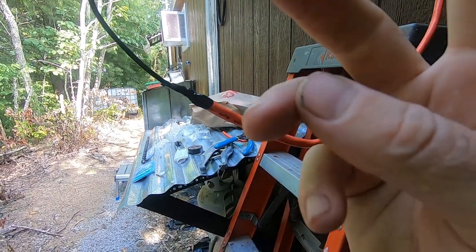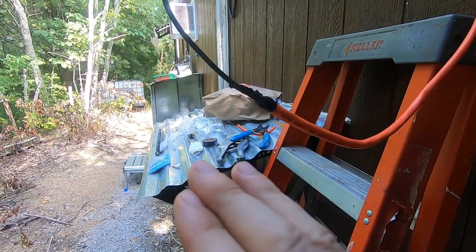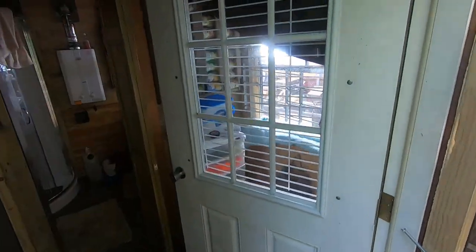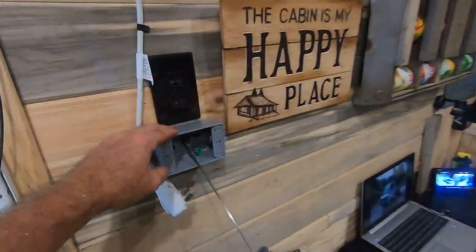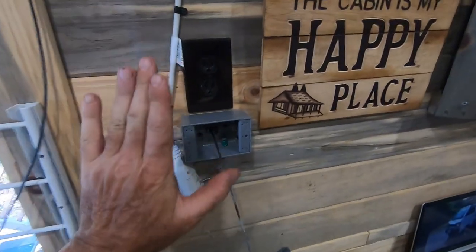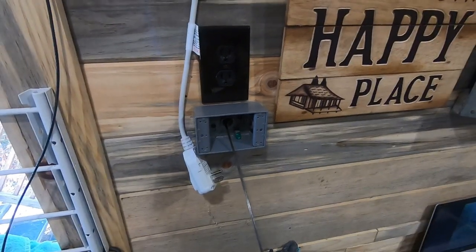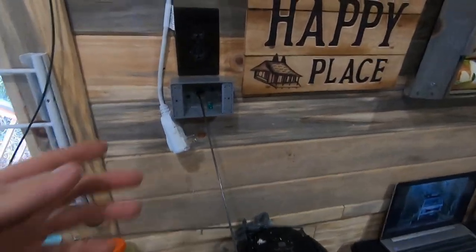I've only got one wire here but there are three conductors — the ground, the neutral, and the hot. The black's hot, the white's neutral, the green's ground. I've taped them up together so they go through the wall easier. Here's how it looks in here. Here's the fish tape — all I've got to do is pull it and the wire comes through.